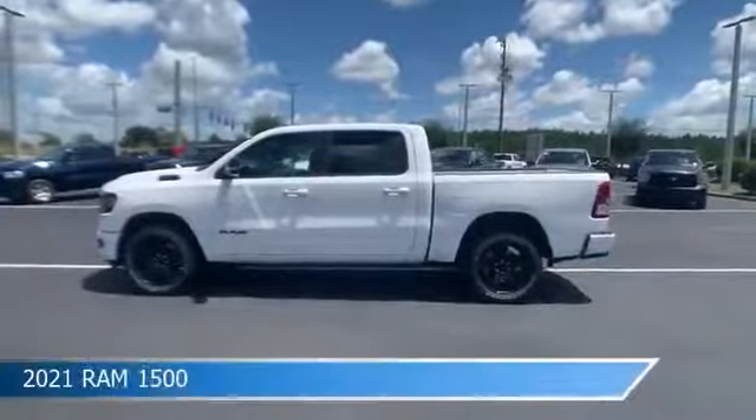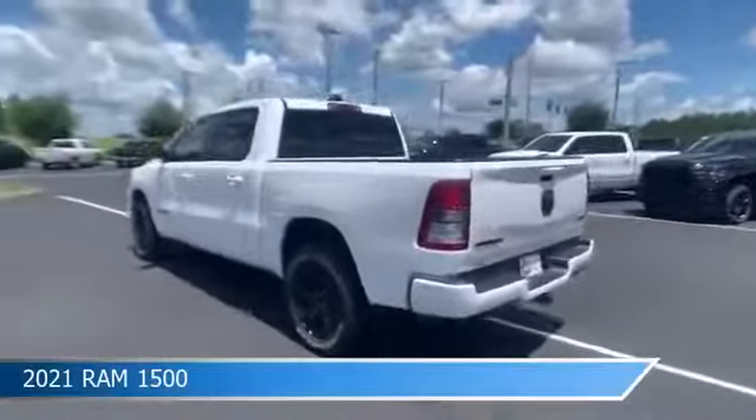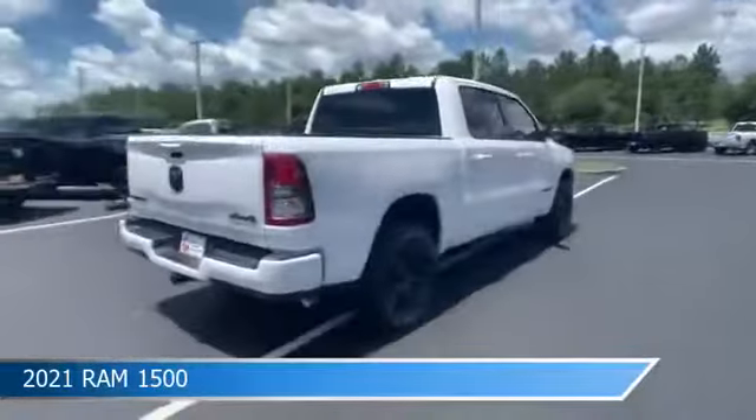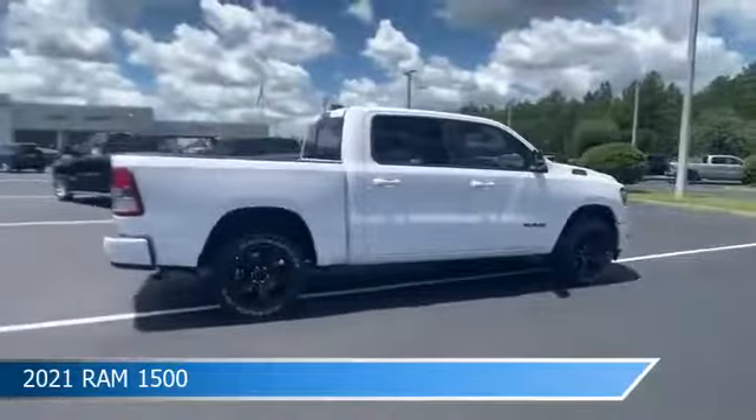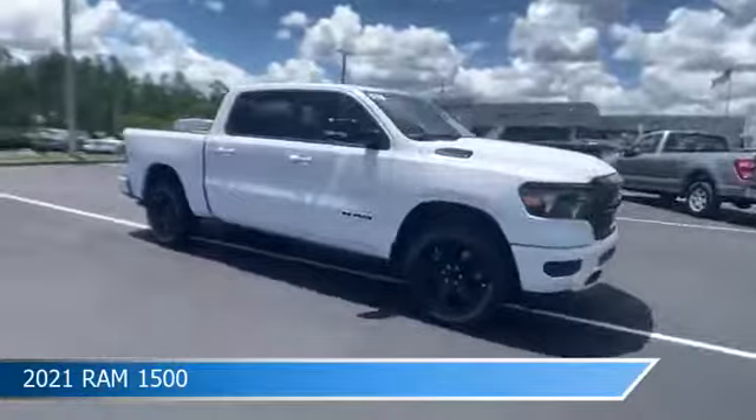Take a look at this 2021 Ram 1500, equipped with an automatic transmission in bright white clear coat. This car comes with some great features including adjustable pedals, dual climate control, anti-lock brakes, audio controls on steering wheel, and more.